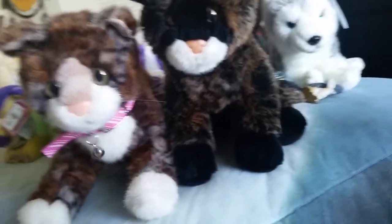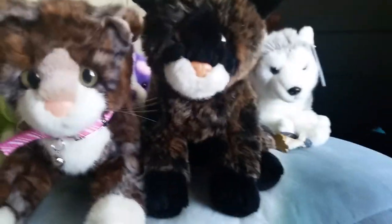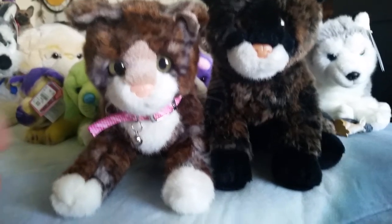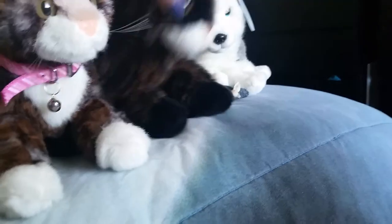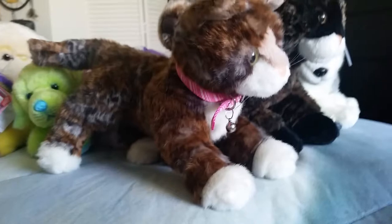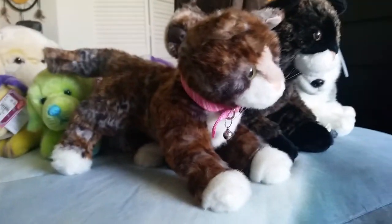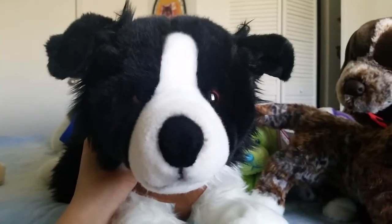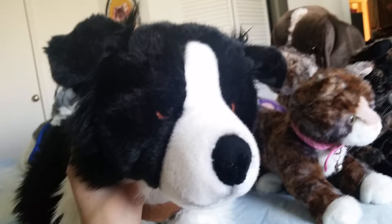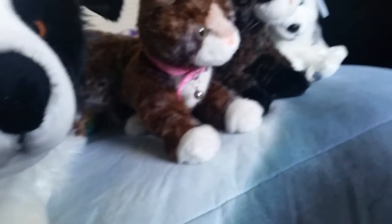I'm really not sure what to name her yet, but she is the other Douglas cat that I really wanted, so I'm so happy to have her. I also got a big package from Germany — this is the big 24-inch Border Collie by Uni Toys. Oh my gosh, she is so cute. I don't have a lot of Border Collie plush but I just love her.